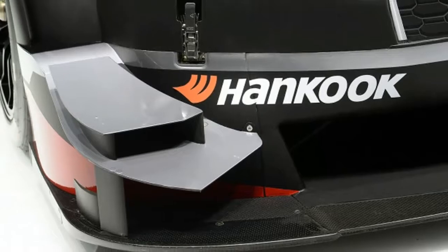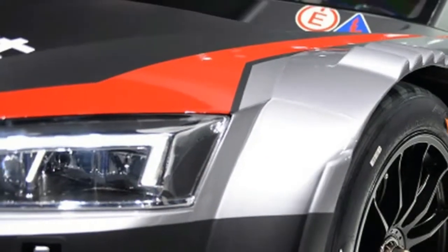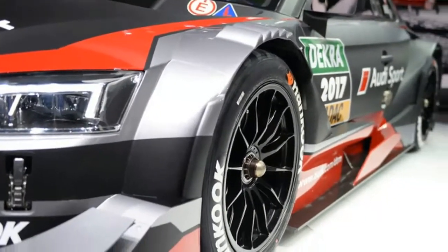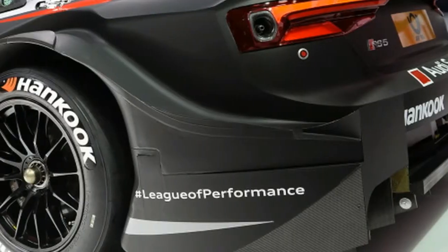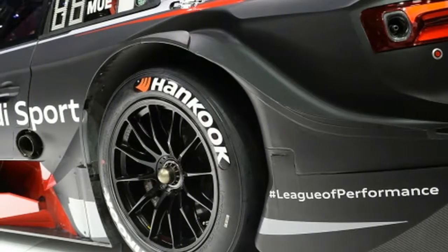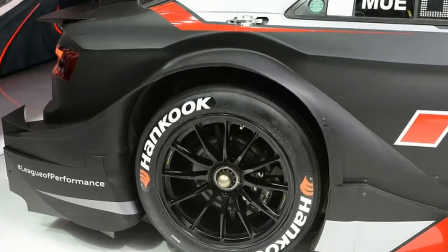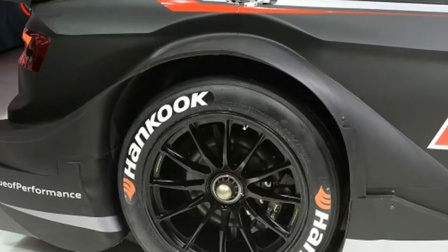As much as Audi would like you to believe its DTM racer shares a lot in common with its production RS5, well, it doesn't. Gone is the new bi-turbo V6, and in its place is a 4.0-liter V8. It's not a quattro — all DTM racers are rear-wheel drive — and the chassis is a carbon fiber monocoque. And, of course, there is an extremely complex set of wings, vanes, and splitters that you'd never see on a production car.